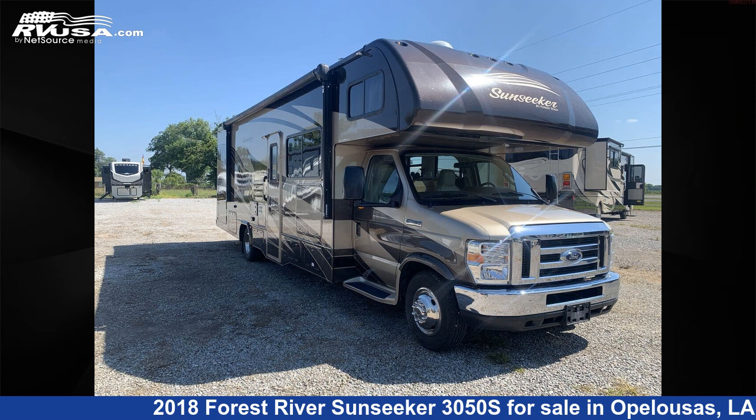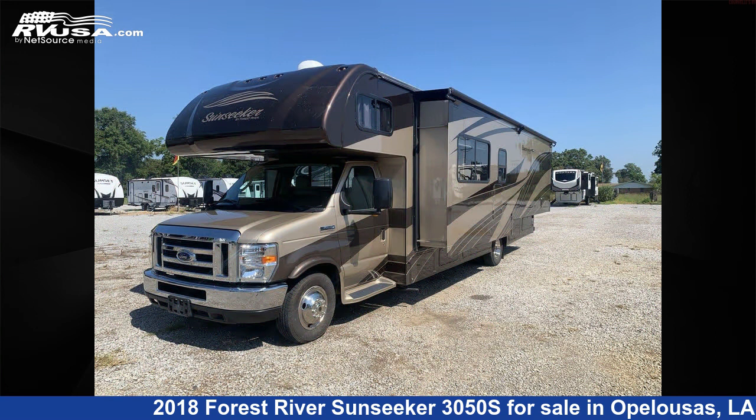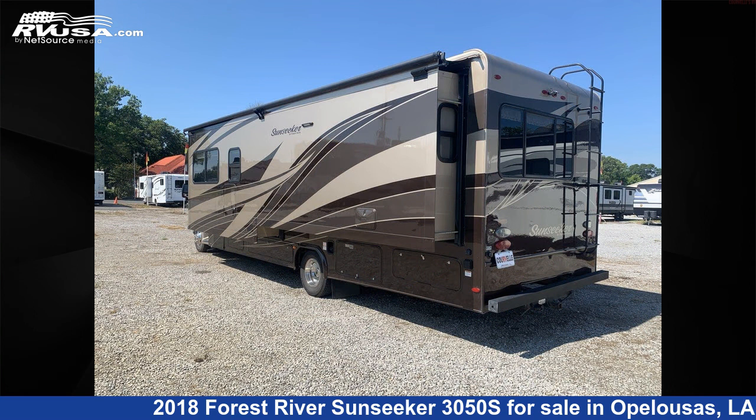This 2018 Forest River Sunseeker 3050S is a Class C RV. It is located in Opelousas, Louisiana, 70570, and is offered for sale by Curvels RV.